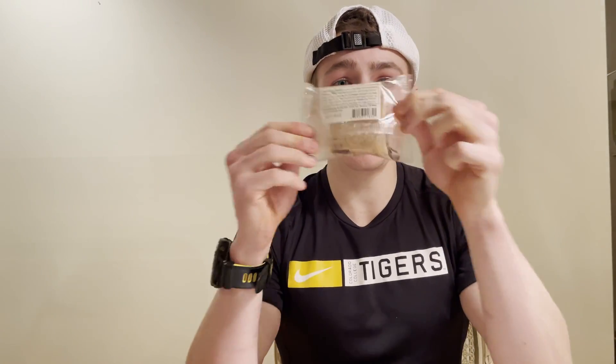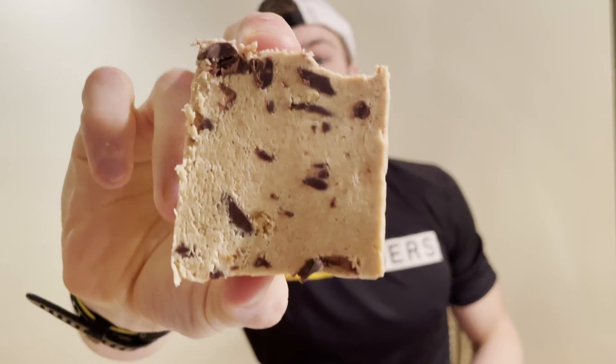Peanut butter is honestly one of my favorite foods — I eat peanut butter every day of the week, just by the spoonful. And who doesn't like chocolate? Well, except for my uncle, but that's a different story. Anyway, let's try the peanut butter chocolate.